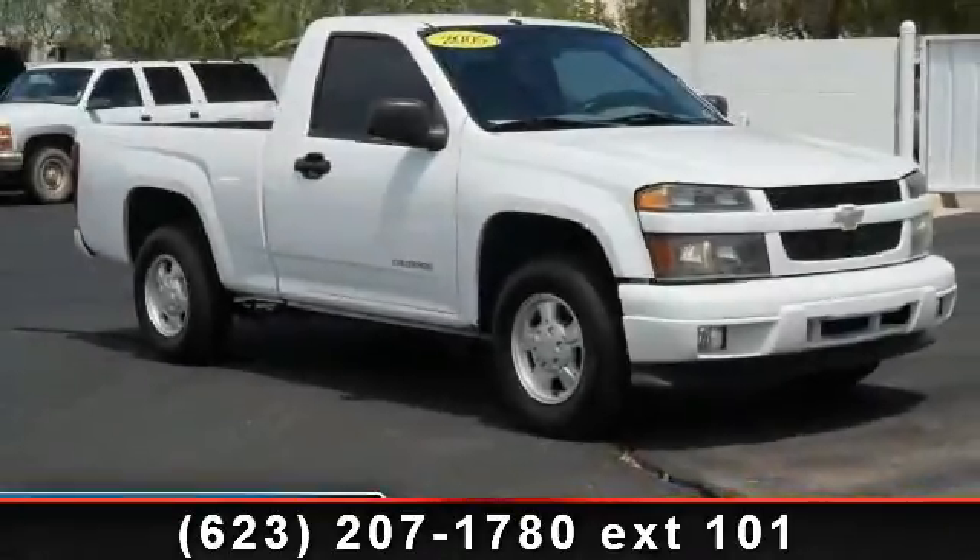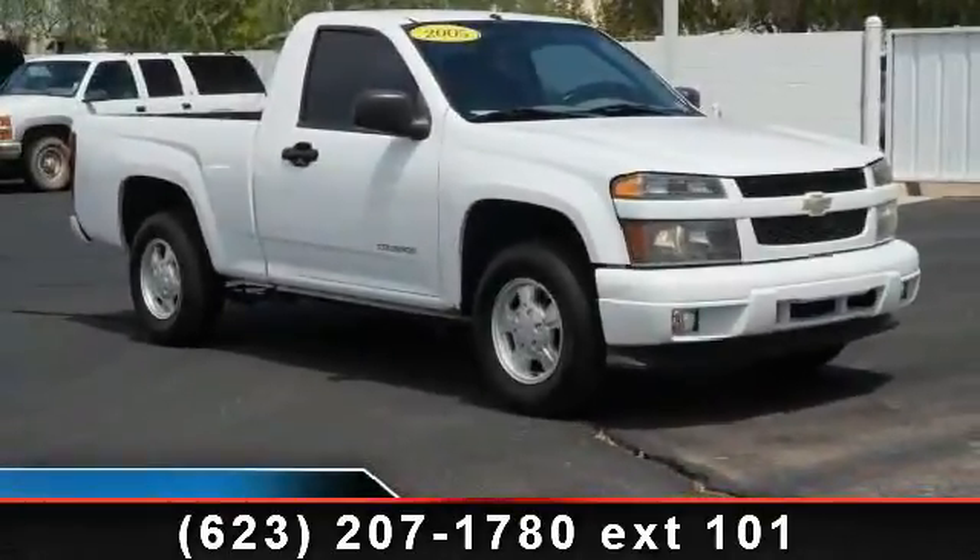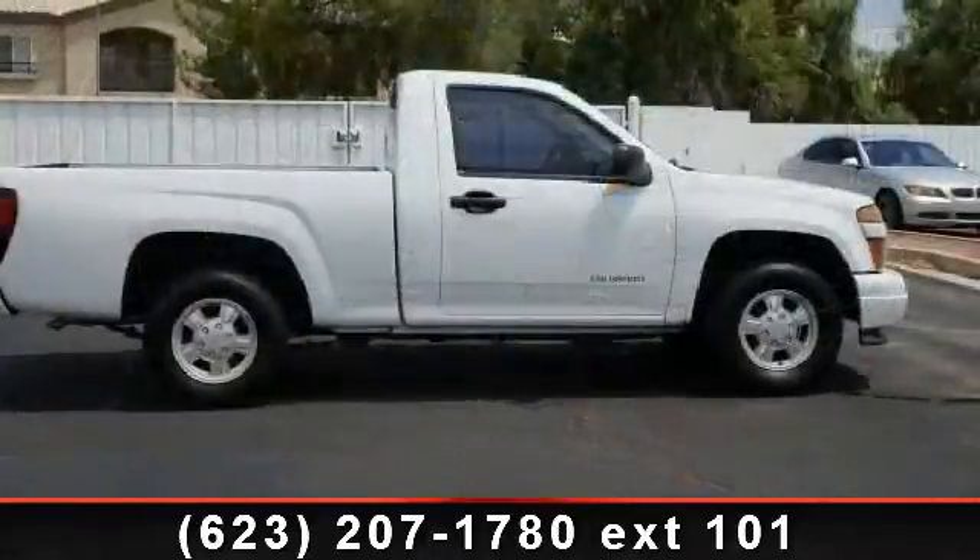Step into the 2005 Chevrolet Colorado. If you are looking for a first-rate auto, this one could be yours today.